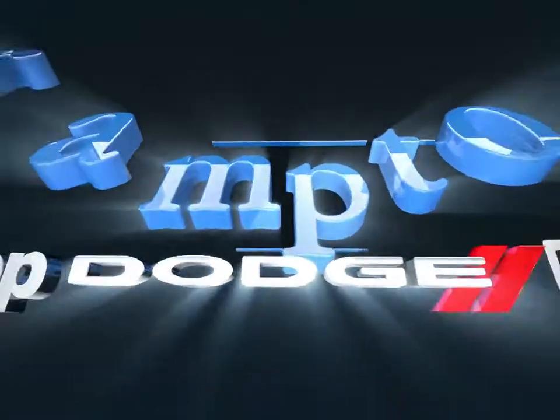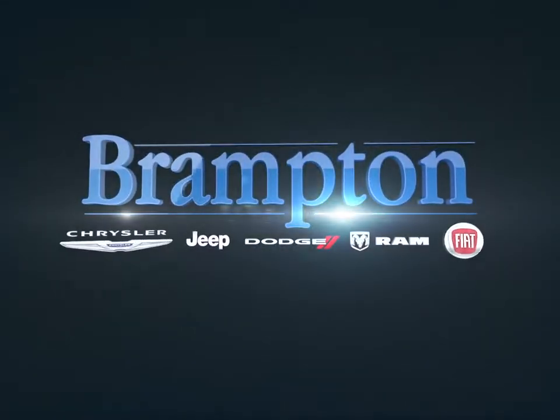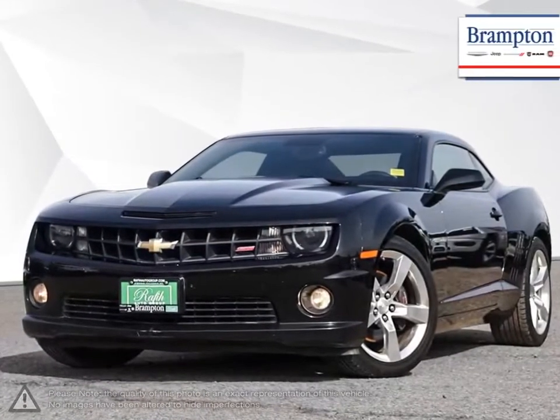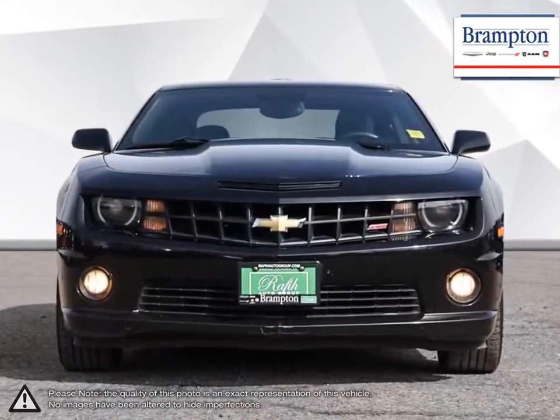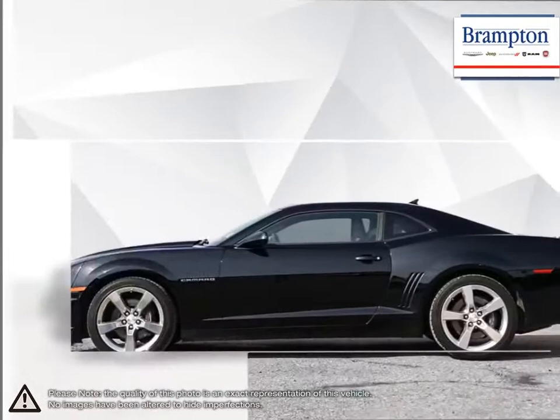Welcome to Brampton Chrysler. Today we're looking at a 2010 Chevrolet Camaro. The Camaro is the perfect combination of distinct design, cutting-edge technology, and exhilarating performance — a combination that represents the bold and iconic design that makes a Camaro a Camaro.